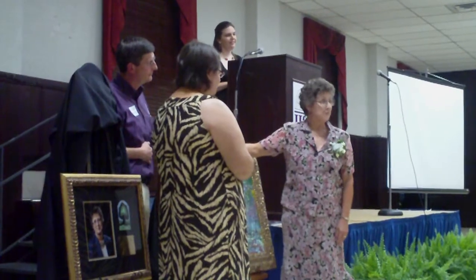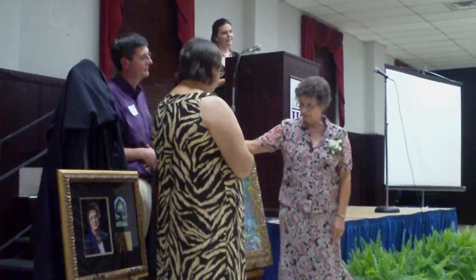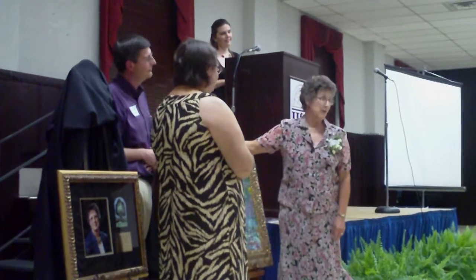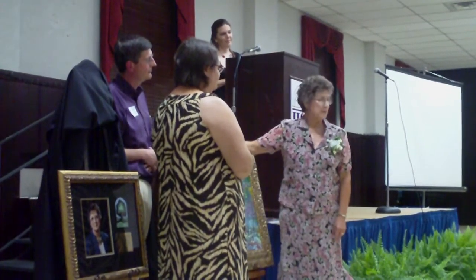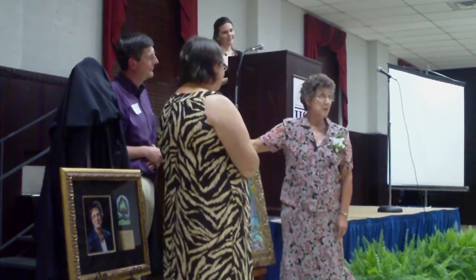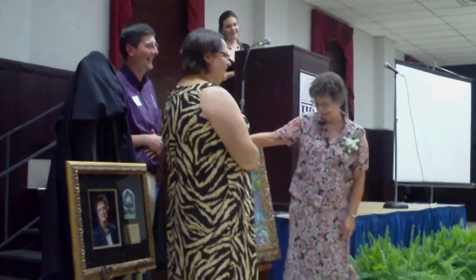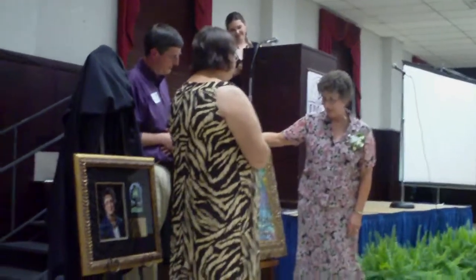He had worked with us quite a lot in the early years. He did all the t-shirts for the retreats. At that time, he used to print them all. And I've always admired his work. He didn't let them go cheaply. So I'm very, very pleased and honored. This is amazing.